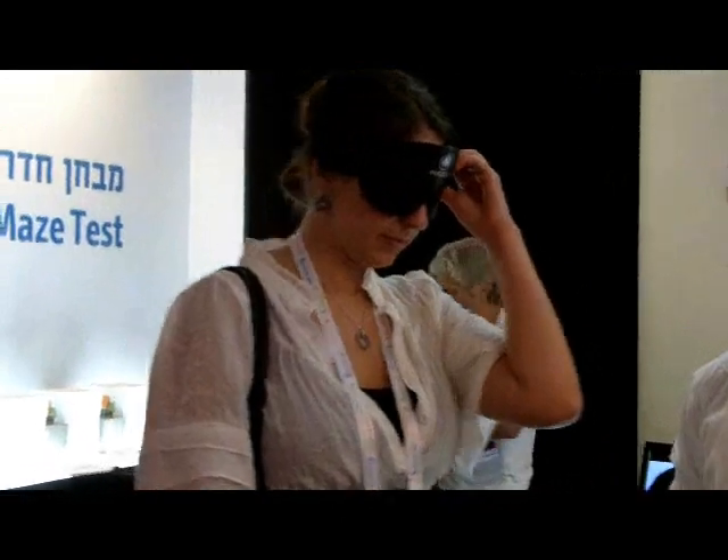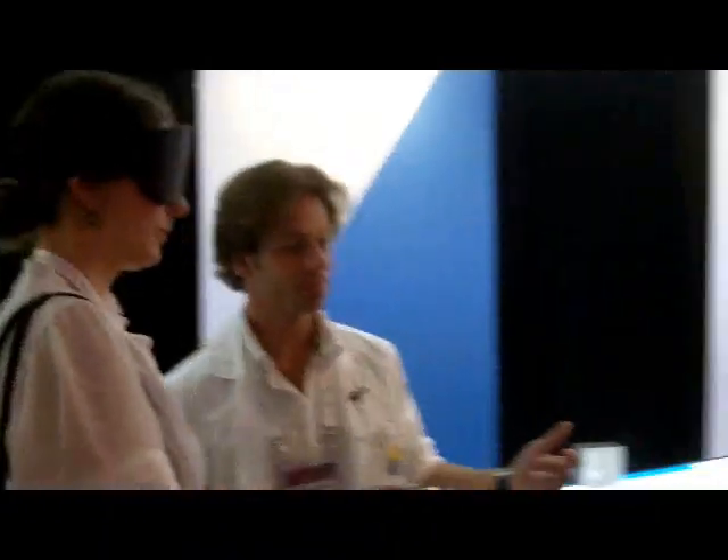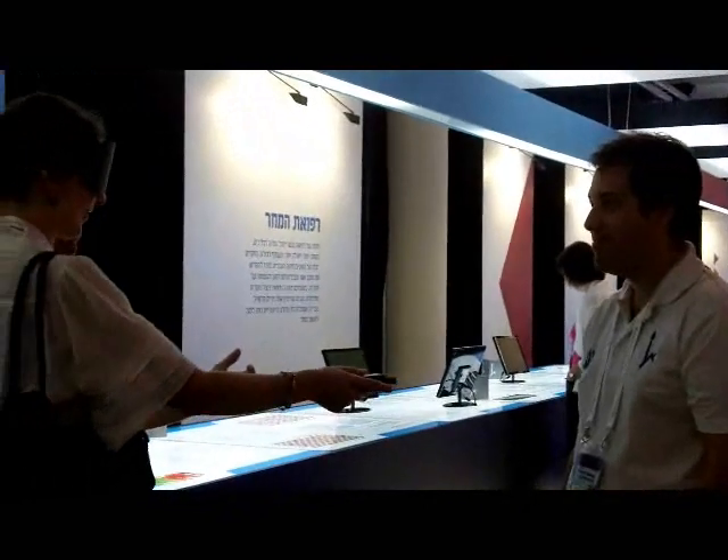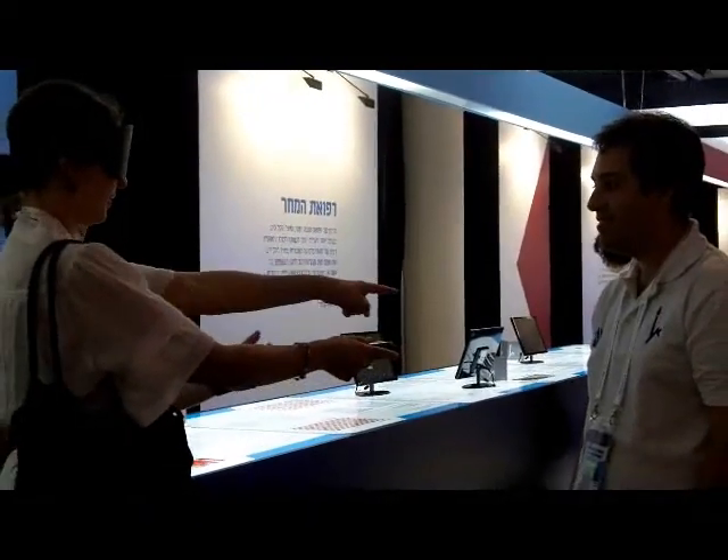For example, let's try to see if you can see where Shlomi is standing. Can you point to him? That's right, that's where he is.